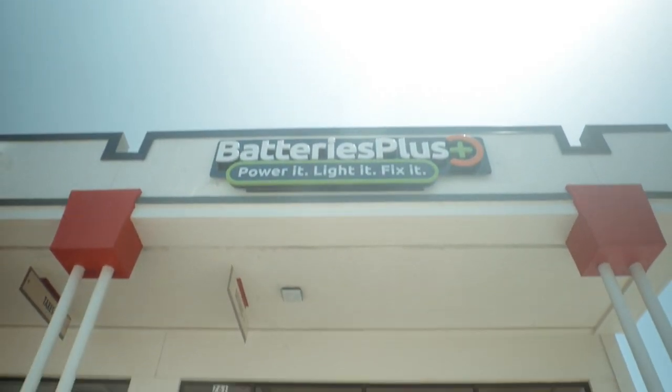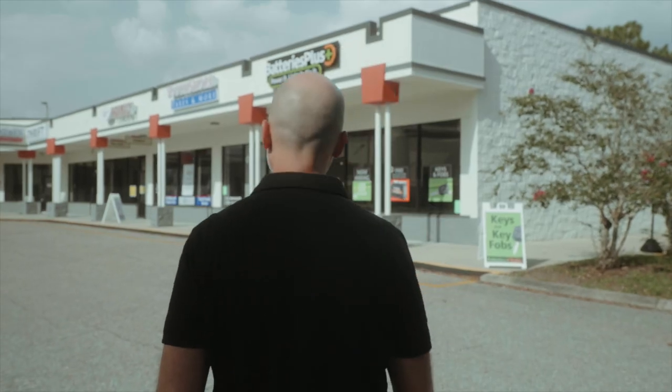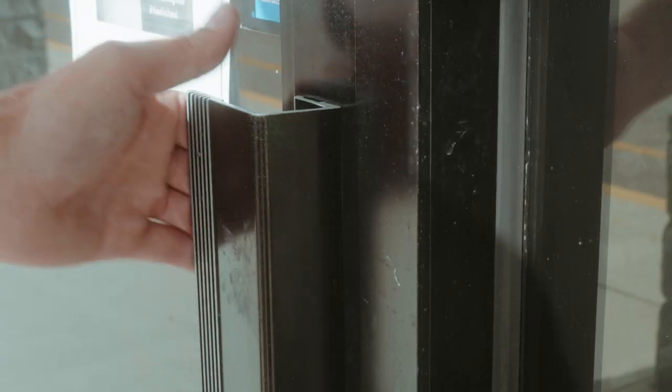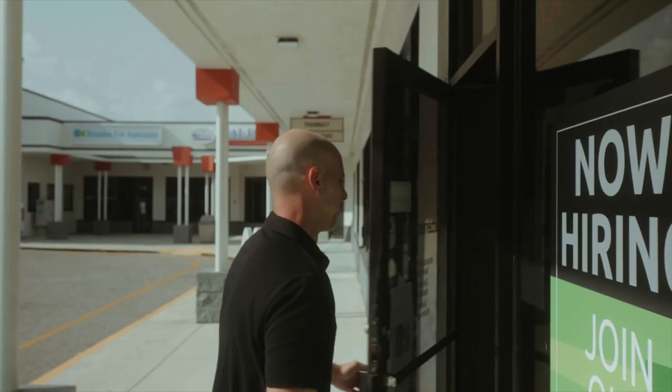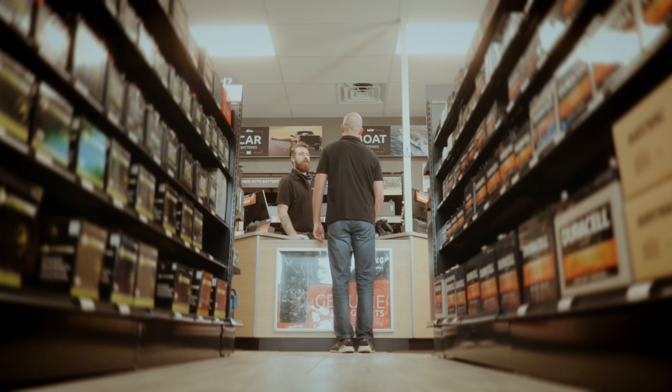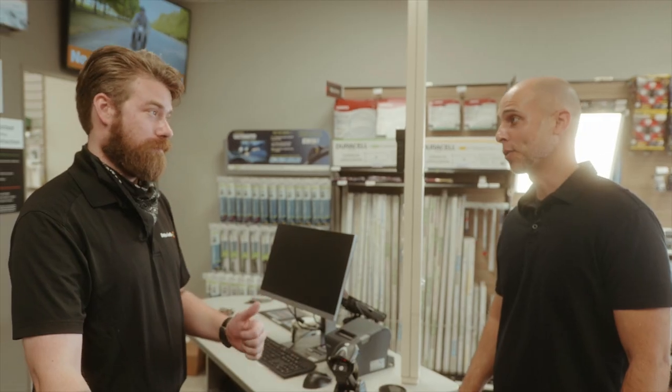Batteries Plus is a local business working day in and day out with the community to power their lives. When things go wrong with battery power, the light bulbs in their home, or the device in their hands, we're here to fix it and make sure that their day goes off without a hitch. The power of our franchisees at the local level really ensures that while it's an enterprise national brand, we're connecting with the local community day in and day out.